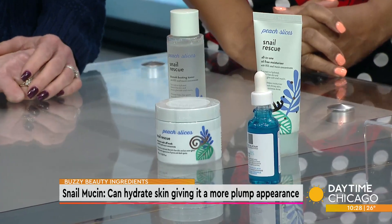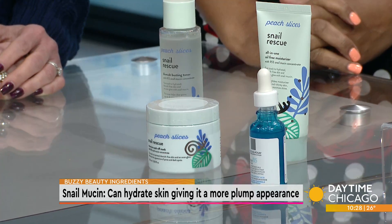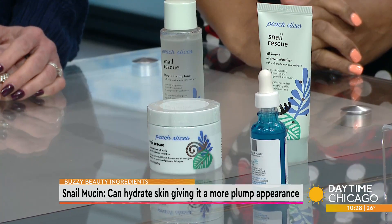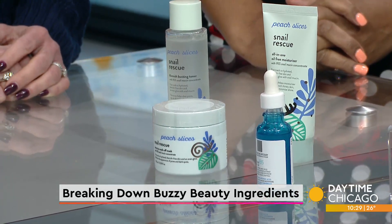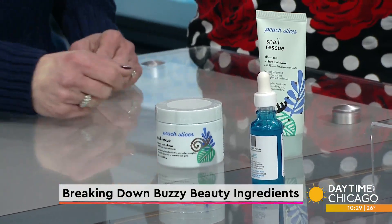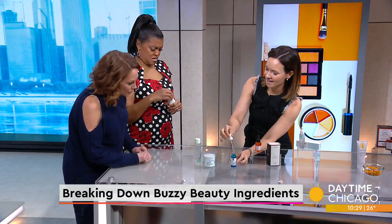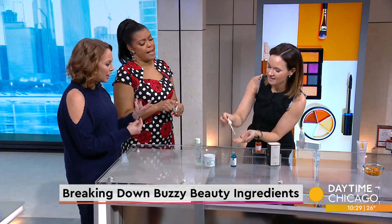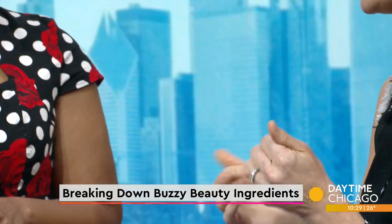Some companies have put it into their skincare lines, and it's thought to contain hyaluronic acid. Hyaluronic acid is in lots of skincare because of its ability to bind water and help create and enhance our skin barrier. So snail mucin is meant to mimic that or contains it. This regular hyaluronic acid — you can kind of see it's like a clear gel, not too sticky, but it hydrates the skin.